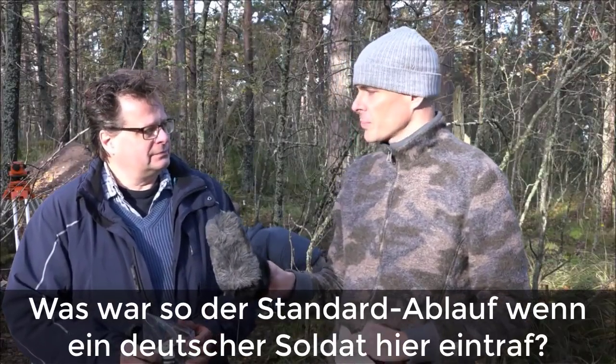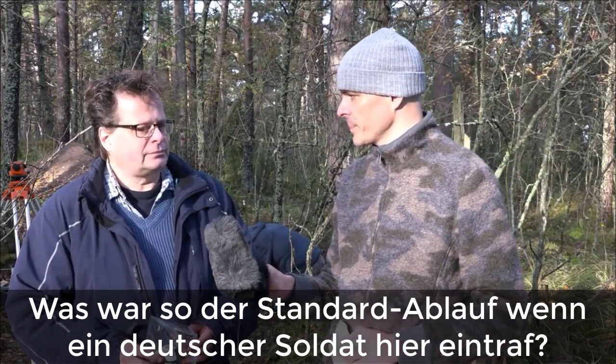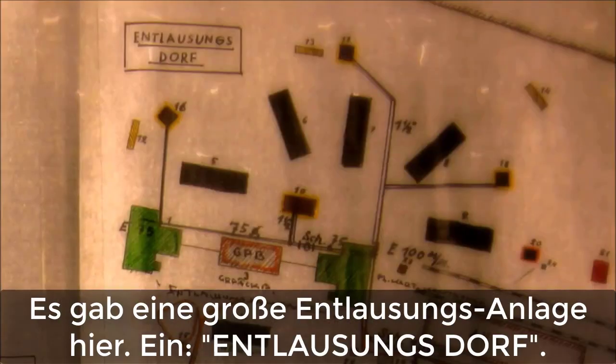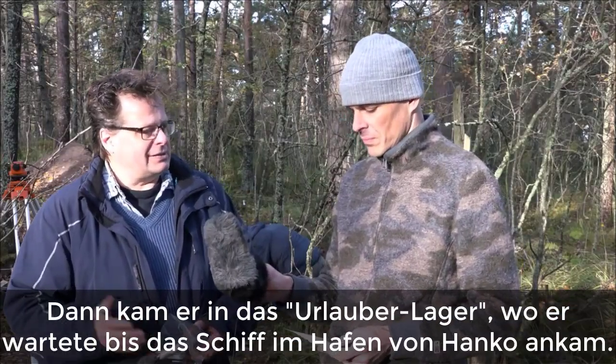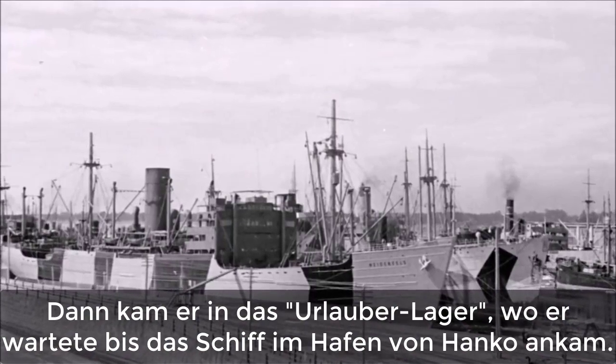What was the usual procedure a soldier had to go through when he arrived here? First, when he arrived in the camp, he was deloused. There was a large delousing facility here in the Entlausungsdorf. After he was deloused, he got a fresh uniform and fresh gear. And then he was sent to the Urlauberlager part, where he waited for the ships to arrive at the port of Hanko.